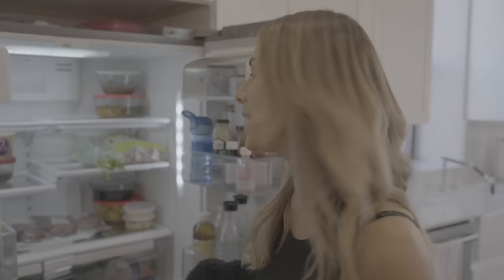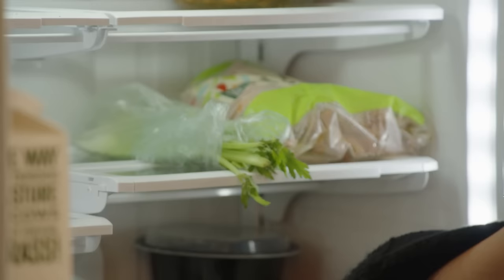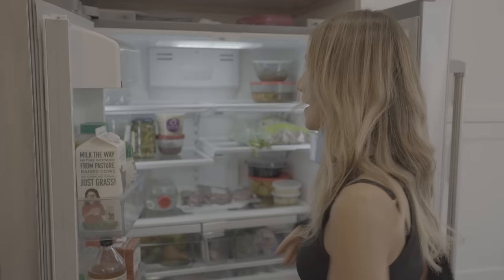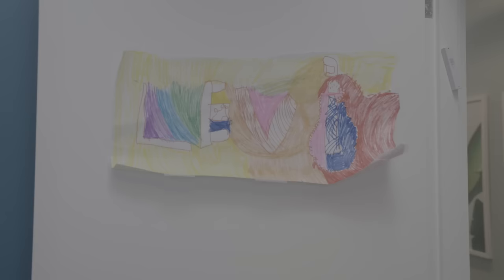In my fridge I don't have much right now — I've been so busy — but I always have celery because I have celery juice every morning. And you can see this meat is from Hudson and Charles, which is the only place I buy meat, because I'm making meatballs tonight — the kids' favorite.